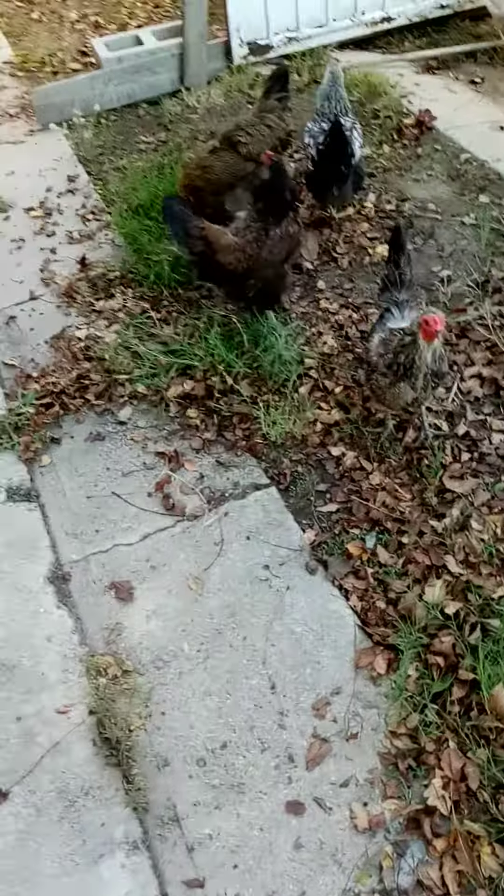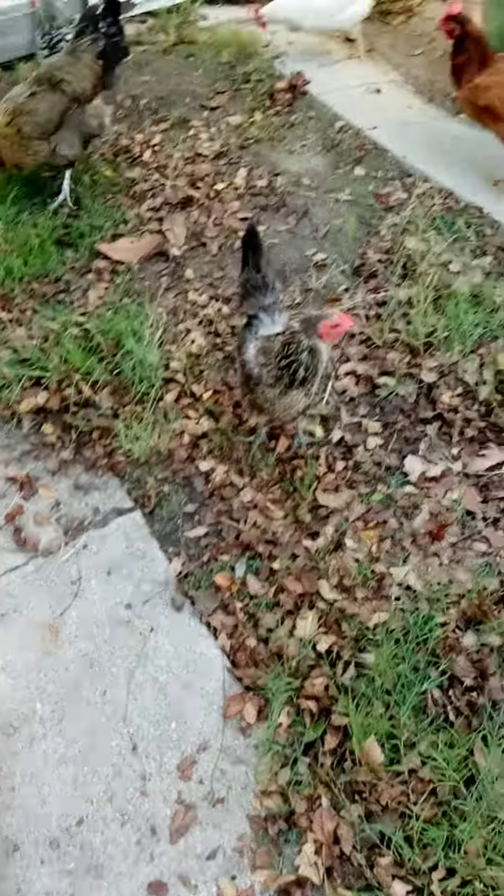Move the leaves. You'll see the insects. Come on now.